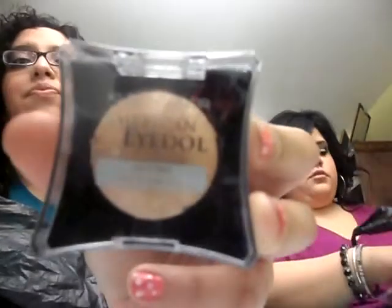And that's all I got from Sally's. Then we went to the dollar store. The first thing I got was this copper eyeshadow by Clean Color.